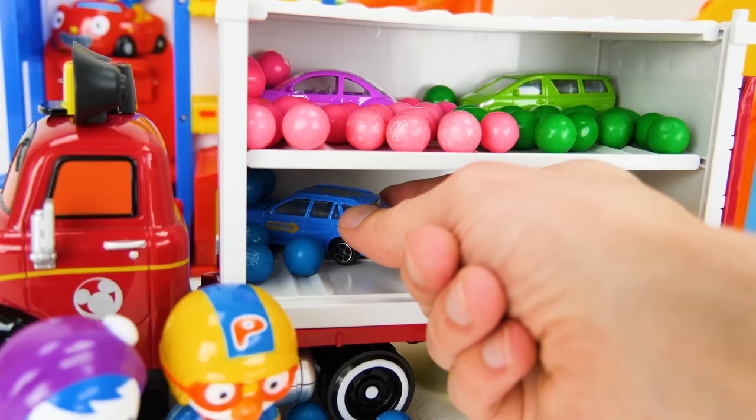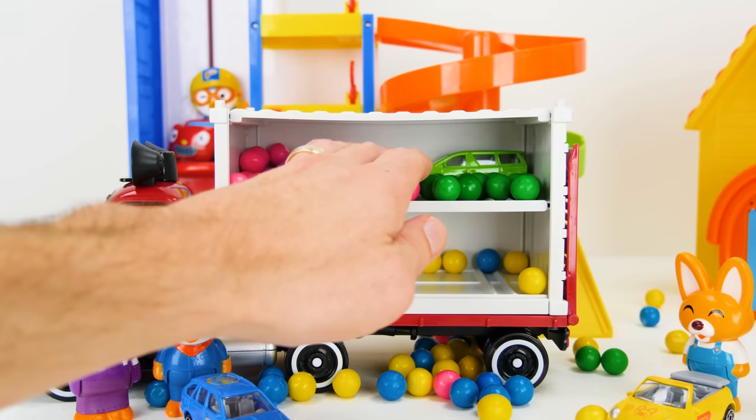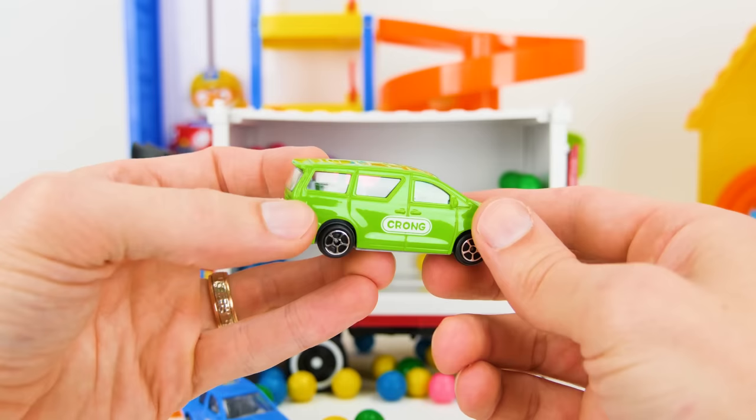And here we have a blue hatchback for Peroro. It even has his name right on the door. Whoa, watch out — no one's driving it. It'll be a lot safer with Peroro behind the wheel. And next we have this green minivan for Krong. This looks really cool and it's got a lot of room in it. It even has a cute dinosaur face on the top.